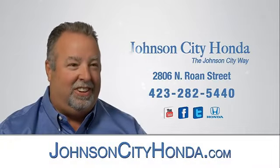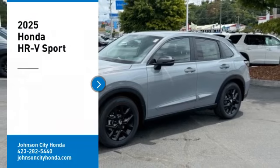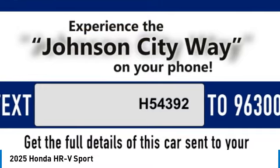Jot City Honda. Take a ride in the 2025 Honda HR-V.